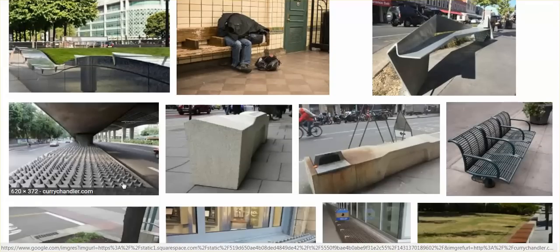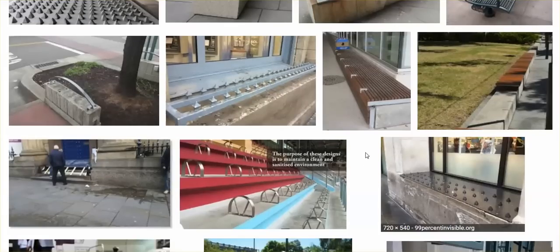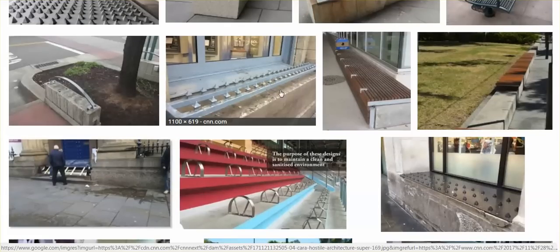Keep them away. Spikes underneath an underpass — drive the homeless away from areas where they could get out of the rain. These benches: some people think, oh great, we now have arm rests. No. The intention? Homeless people can't lie down. Spikes where one might sit. A homeless person can't lie down on this, but they don't even want people sitting.